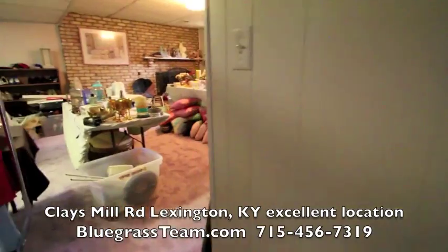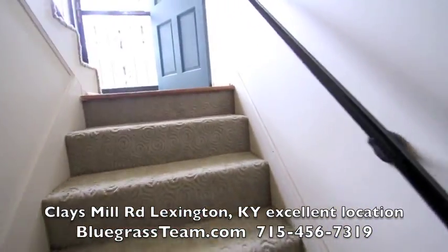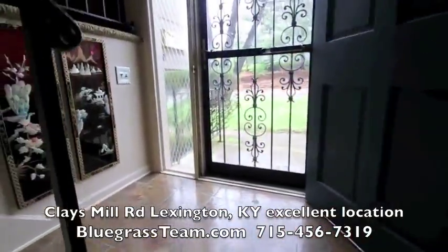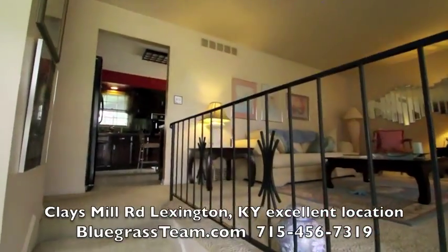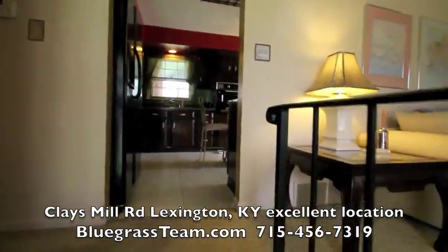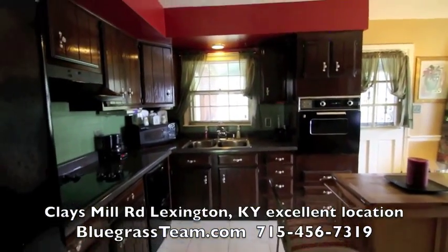This is 3514 Clay's Mill Road. I know you'll like the area a lot. It's a great house, a good solid house, good solid neighborhood, close to everything. What you need to do is call Dan at bluegrassteam.com — click on this property or click on our agents and call Dan Campbell directly. Dan's a great guy, he'll tell you all about it. Thanks so much for watching.